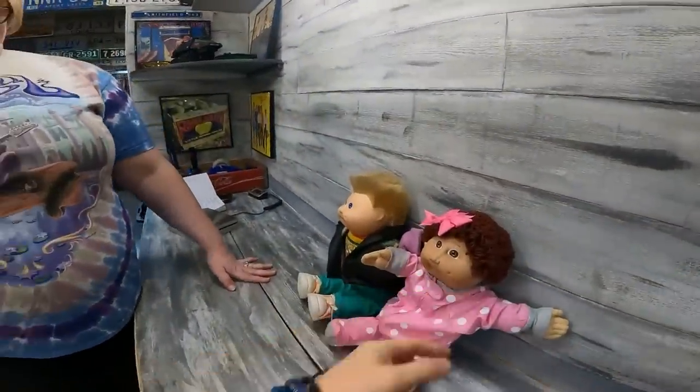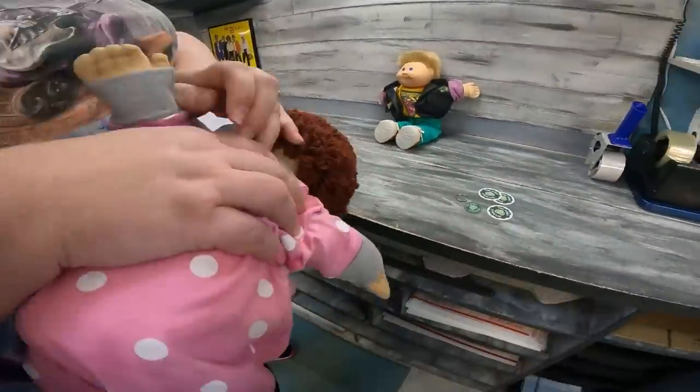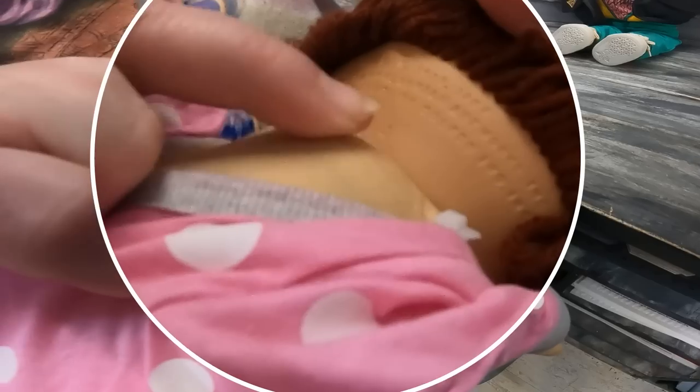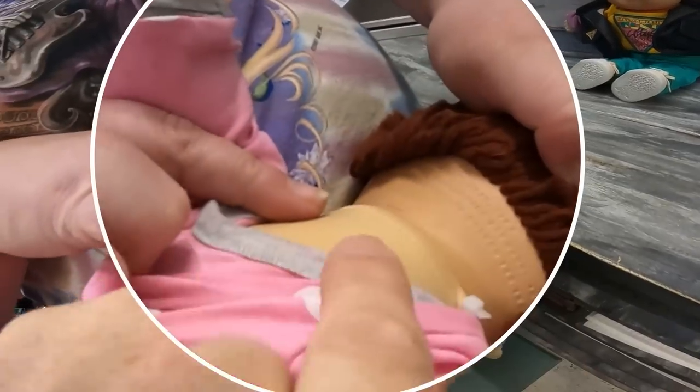First off would be the head mold. So how you determine the head mold is on the back of the head here — there is a number. There's a number 88 and there's a number 2. The number in the middle is the head mold number. That other number is a factory number.